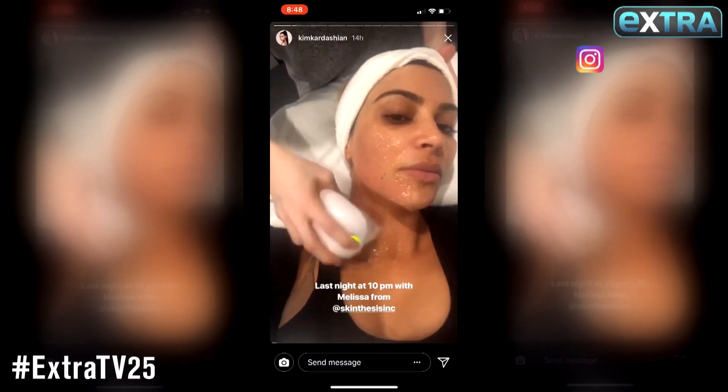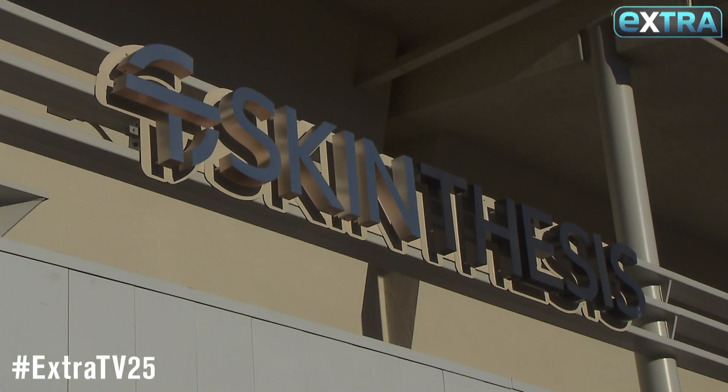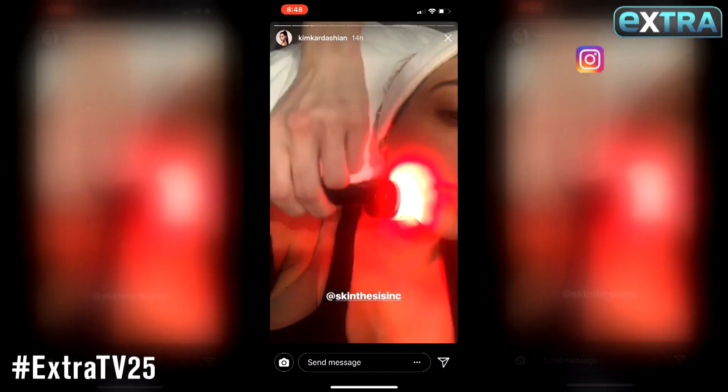I'm here with Melissa. She's Kim Kardashian's secret beauty weapon when it comes to skin care. Skin Thesis nurse practitioner Melissa is helping Kim K keep her skin fresh and fabulous — and today she's doing a laser facial for more tightening.